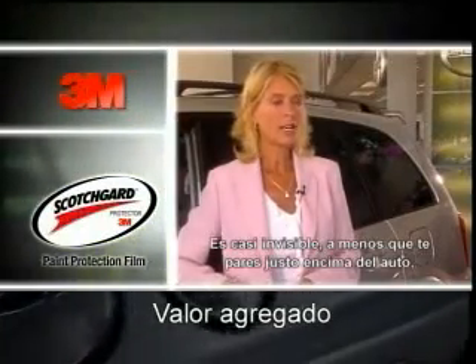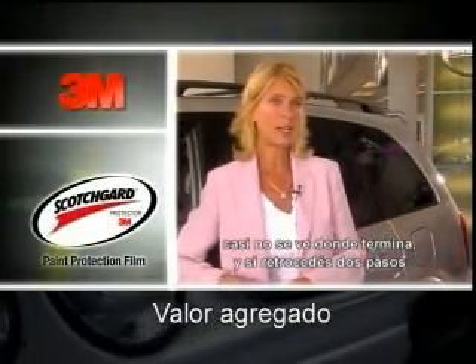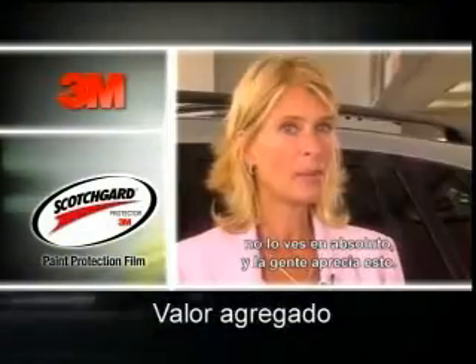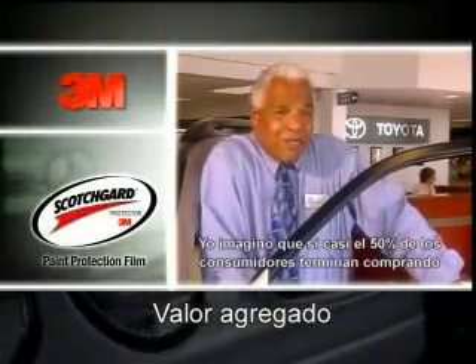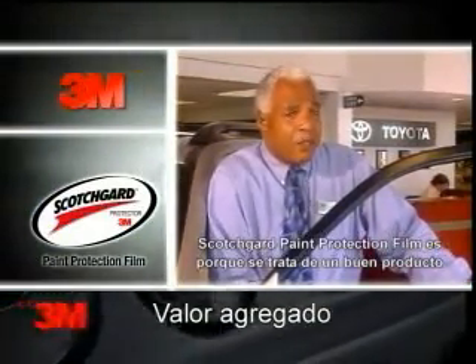It works so well. The first time you can hardly see the film unless you're standing right on top of the car — you can kind of see a seam where it ends. If you back up two feet you can't really see it, and people appreciate that.